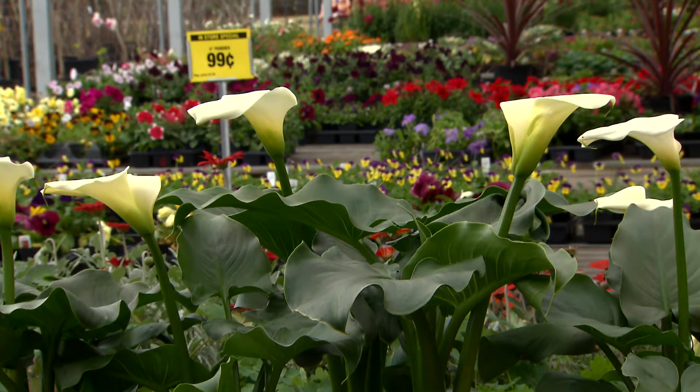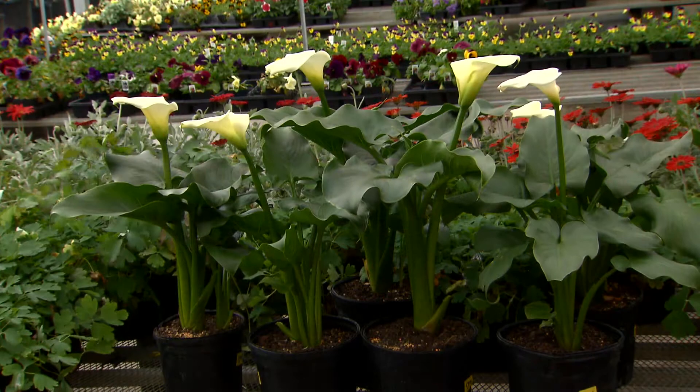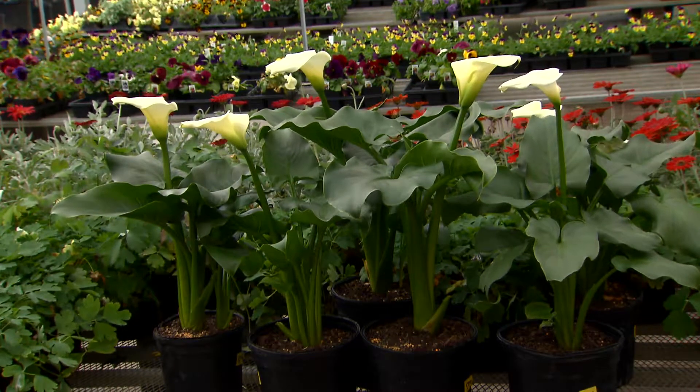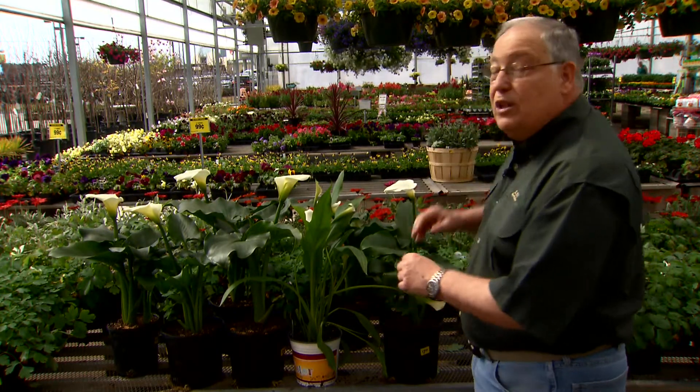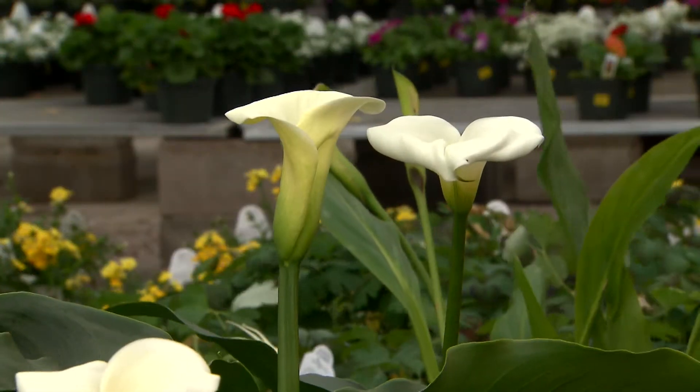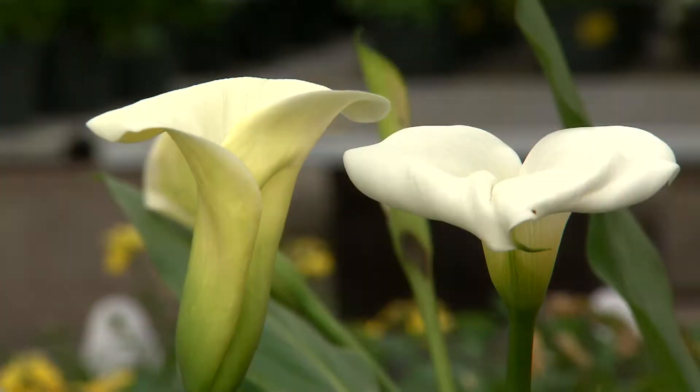The plants tend to go dormant in the summertime. After they finish blooming around about April or May, you may see the foliage getting yellow and ugly as it gets hot. Don't be afraid — that's just the plant going dormant. Cut all that ugly foliage off. They'll come back in the fall, grow over the winter, and bloom again for you every spring.